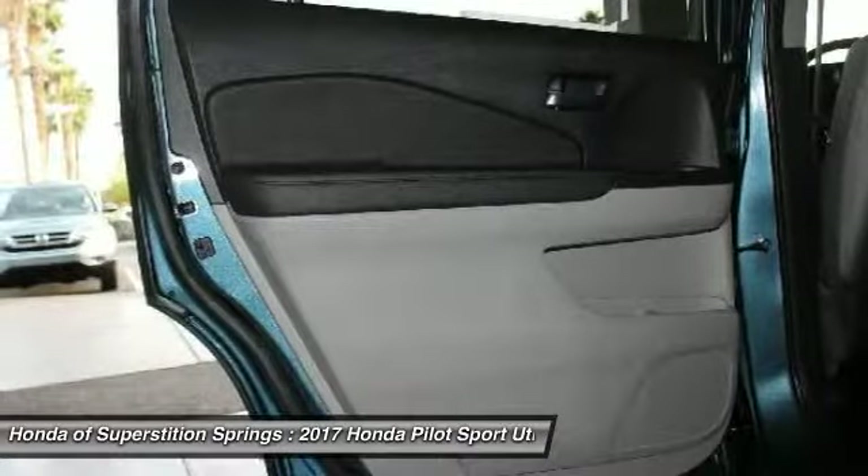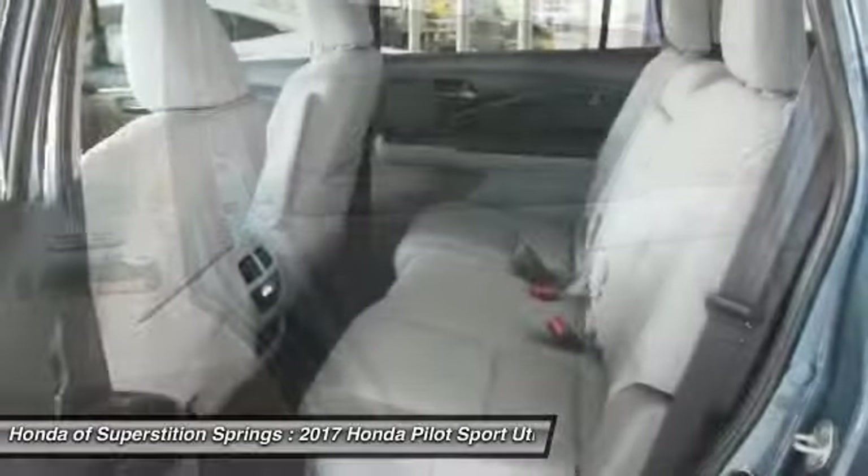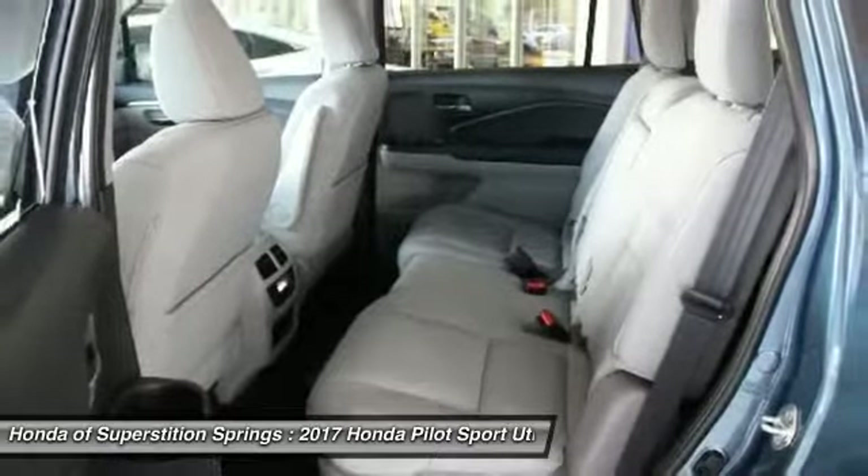Bluetooth, leather-wrapped steering wheel, power steering, adjustable steering wheel, aluminum wheels.